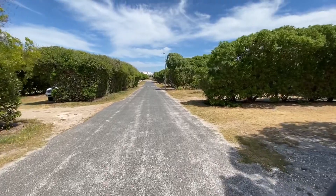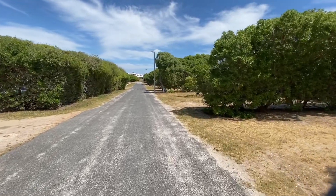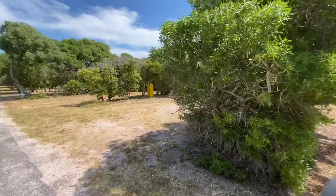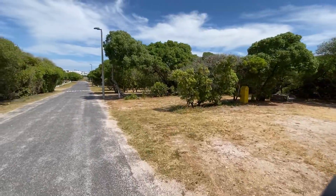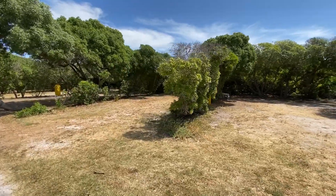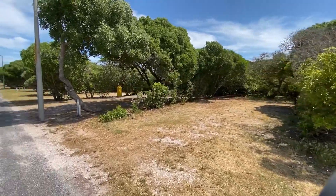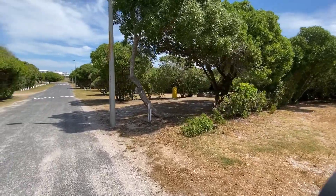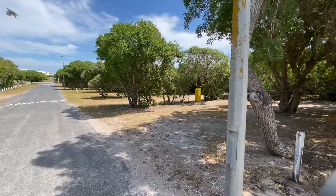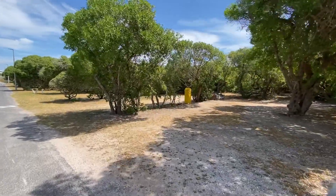Heading back towards the main entrance. Site number 13, and 11 and 12. Fairly small campsites here — if you've got a big caravan it definitely won't work, but they are right on the ocean.